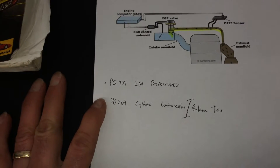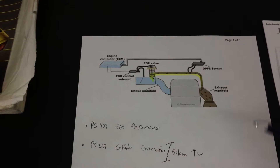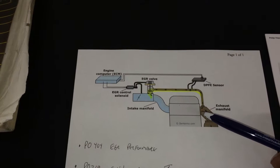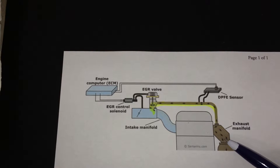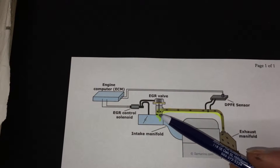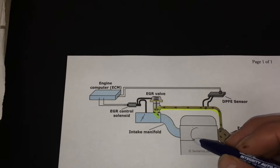The first code was P0404 — EGR performance. EGR valve is basically exhaust gas recirculation. The computer controls when this EGR valve is activated and it induces exhaust gases back into the intake to reduce NOx gases or emissions in the combustion chamber.